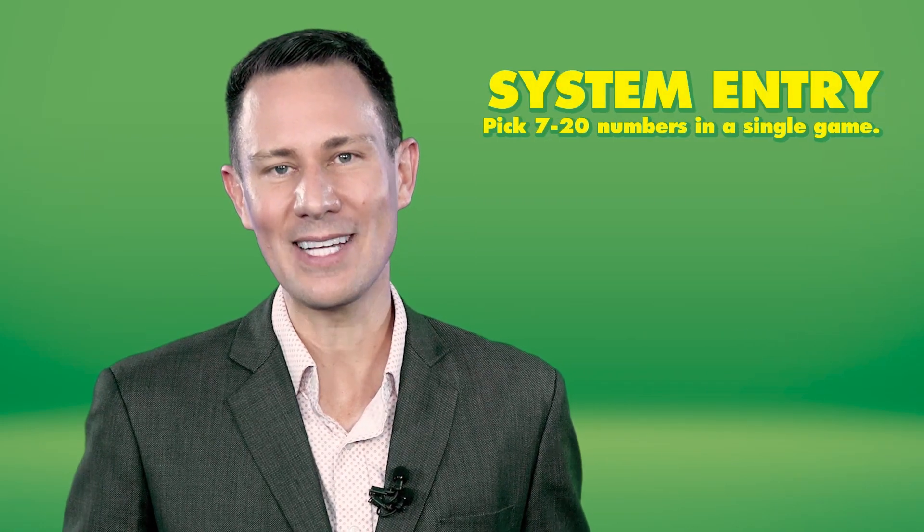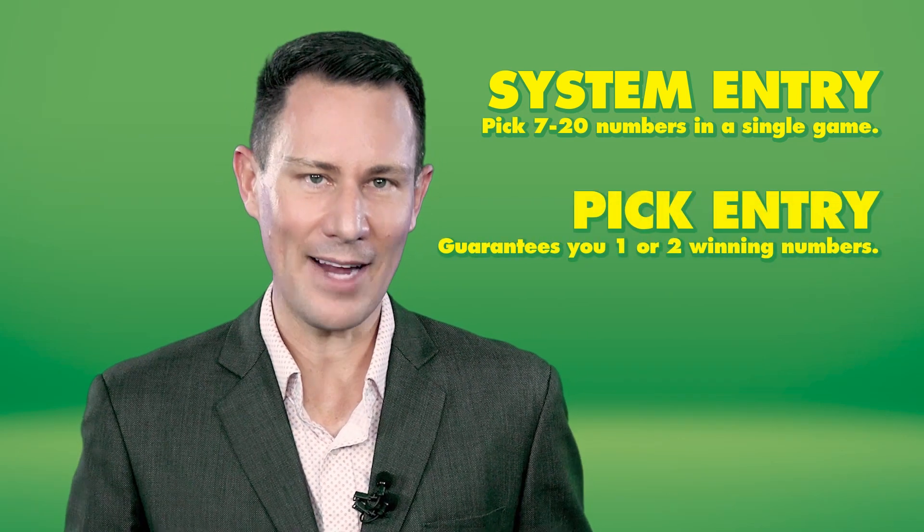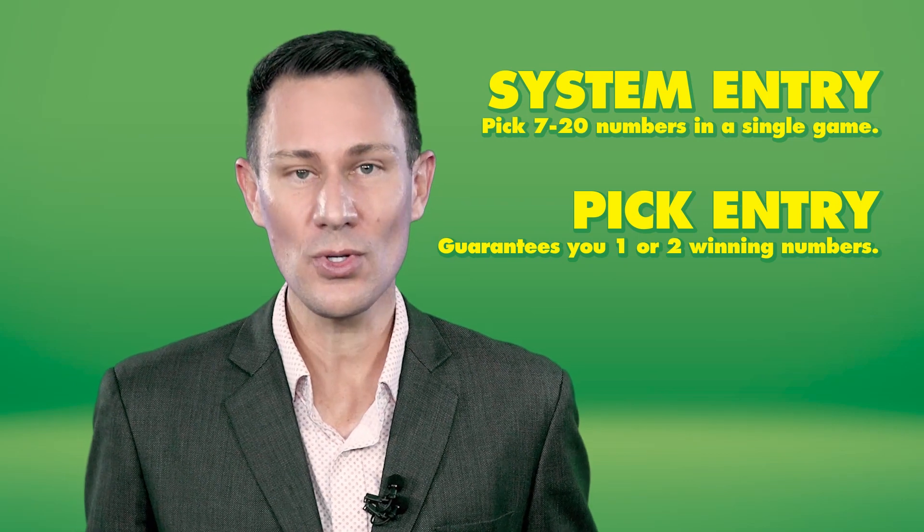You could also improve your chances of winning with a system entry or a pick entry. A system entry allows you to pick more numbers in a single game, while a pick entry automatically guarantees you either one or two of the winning numbers.